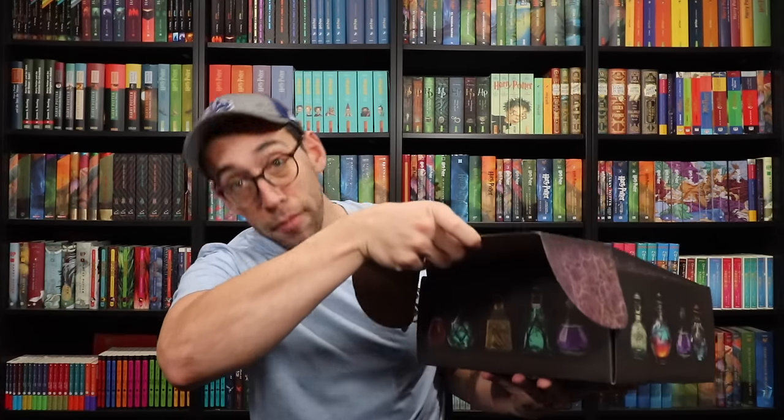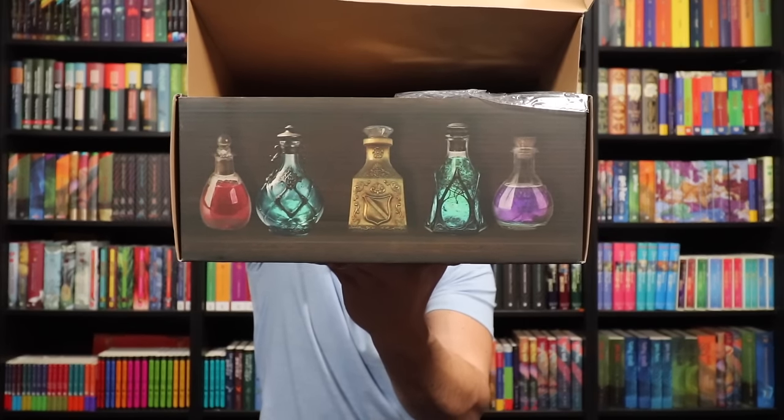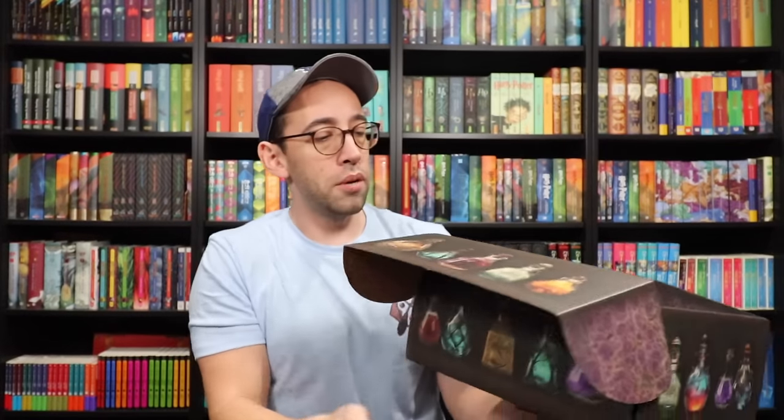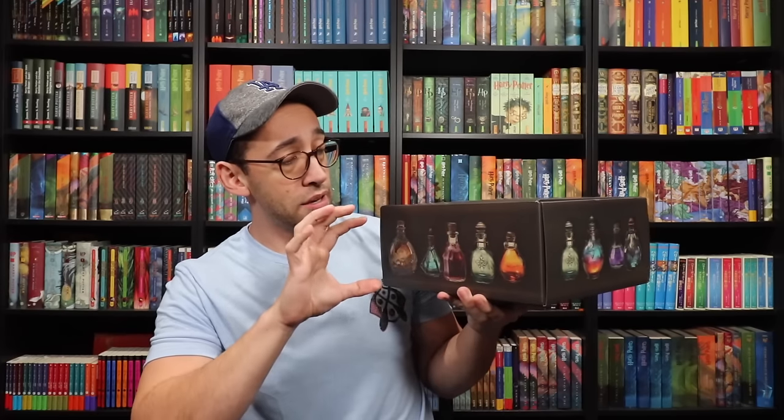I'm assuming there are going to be multiple potions in here — probably some potion items. So let's just open it up and find out. What's under the flap? More potions! Beautiful box design, absolutely love this. This would be a really cool box to display on your shelves at an angle so you see two sides of the potions, and then you could put potions on top and around it. Ideas, guys!